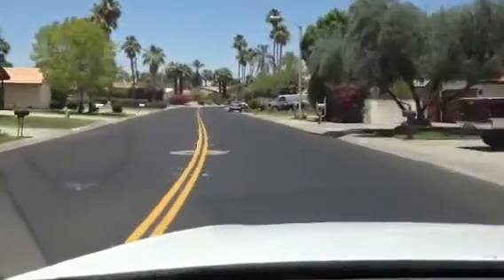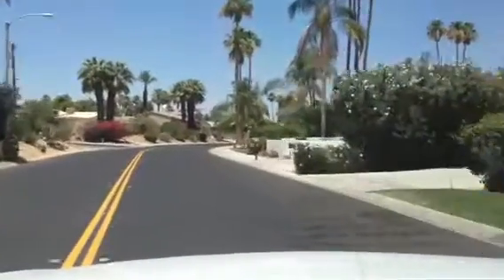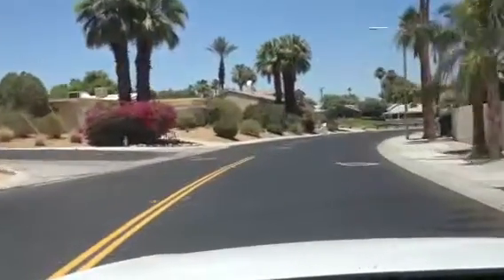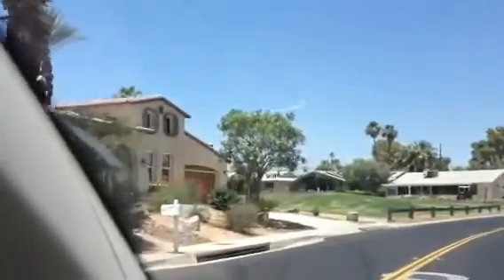The street is right off of Fred Waring, so it's pretty easy to find. A lot of these houses are part of the Palm Desert Country Club. Here's the house right here as you drive up to it, and here's its neighbor across the street.